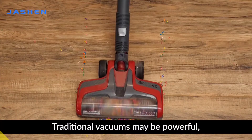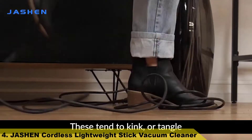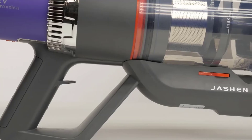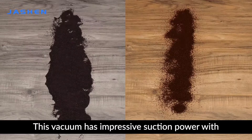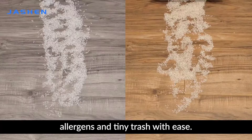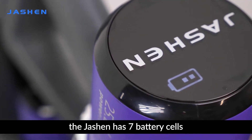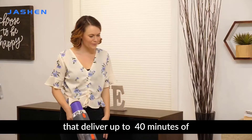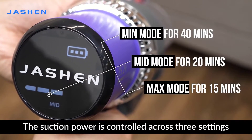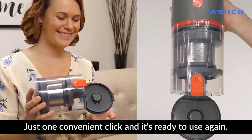Number 4: Traditional vacuums may be powerful but are a bit of a hazard when it comes to their long cords, which tend to kink or tangle and leave users having to unplug and re-plug wherever they go. Free yourself from the cord with the Joshin V16 Cordless Vacuum Cleaner. This vacuum has impressive suction power with 350 watts that picks up dirt, allergens, and tiny trash with ease. While many other cordless vacuums have only a 6-cell battery, the Joshin has 7 battery cells that deliver up to 40 minutes of uninterrupted cleaning. The suction power is controlled across three settings, and when the dust bin needs to be emptied, just one convenient click and it's ready to use again.